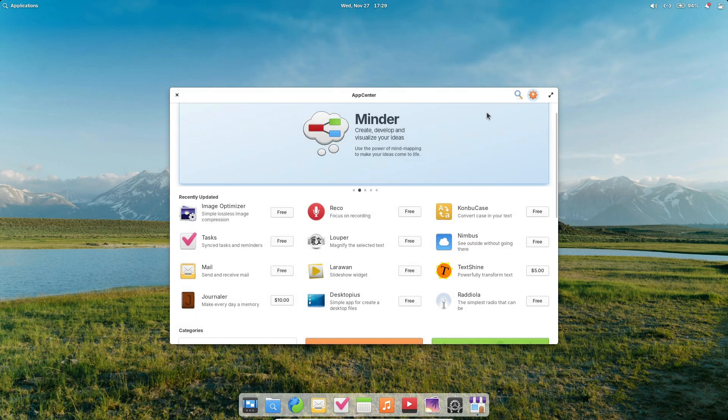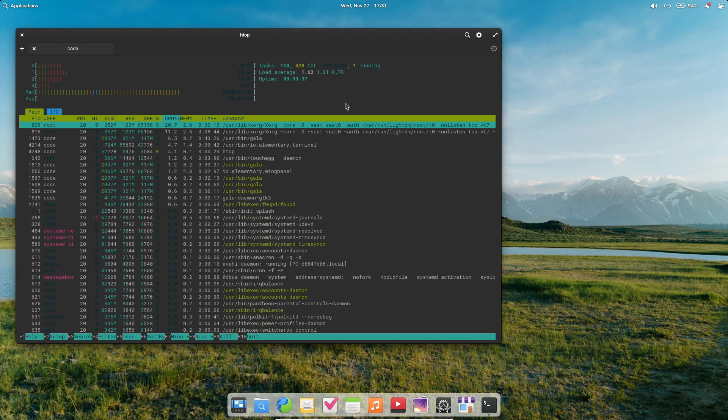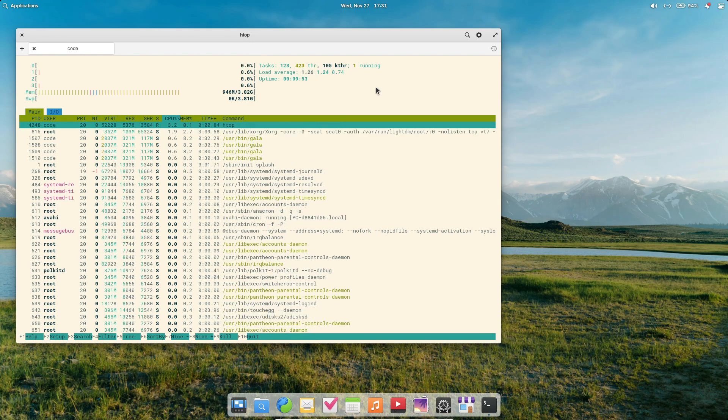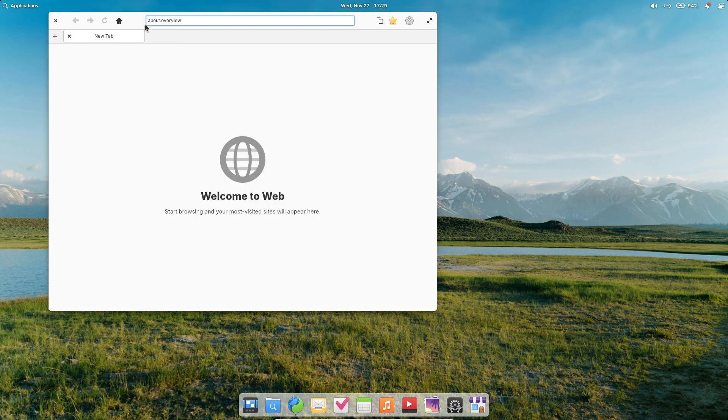You can download Elementary OS 8 Circe right now from the official website as a live ISO image. But heads up, upgrading between major versions isn't automated yet. The good news? You can reinstall while keeping your personal data intact.